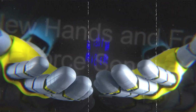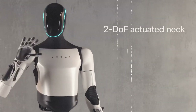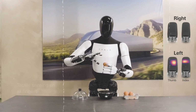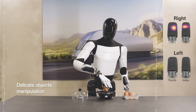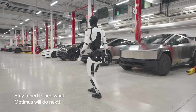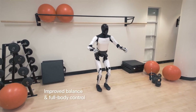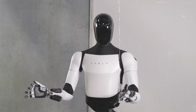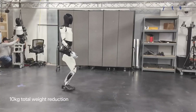The Optimus Gen 2 is equipped with tactile sensing on all fingers, allowing it to delicately pick up and manipulate objects. This capability extends to delicate tasks, exemplified by the robot's ability to hold an egg without causing damage. The technology involves highly sensitive sensors embedded in the hands and feet, which can detect even the slightest changes in pressure, translating these variations into precise movements and ensuring a delicate touch when needed.